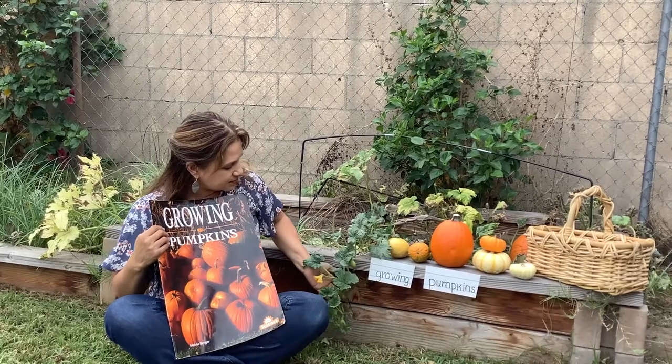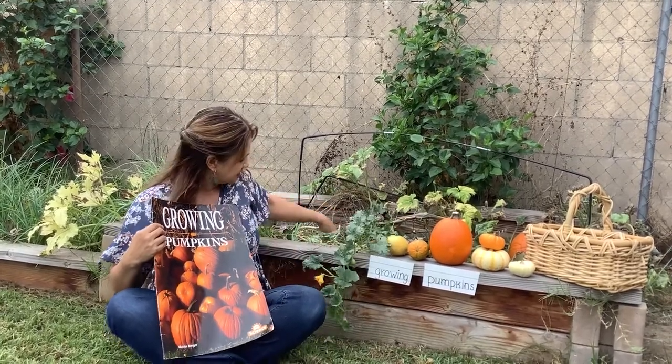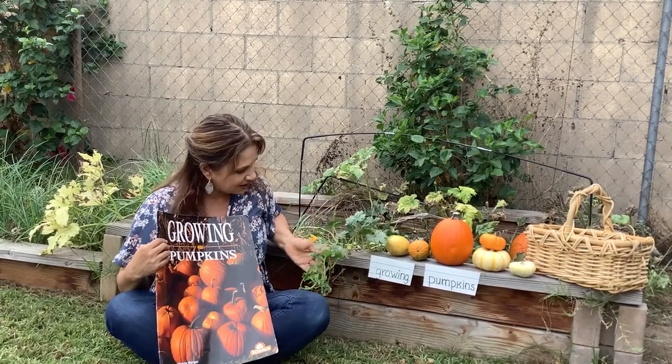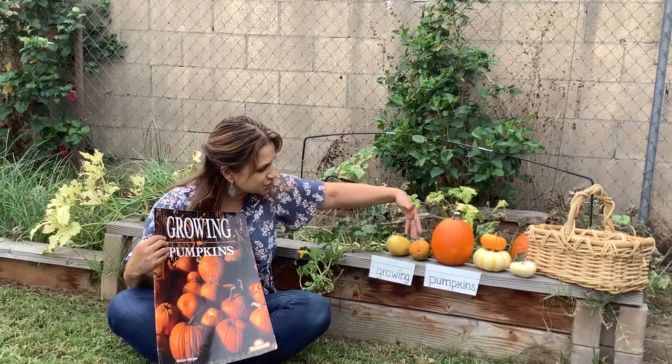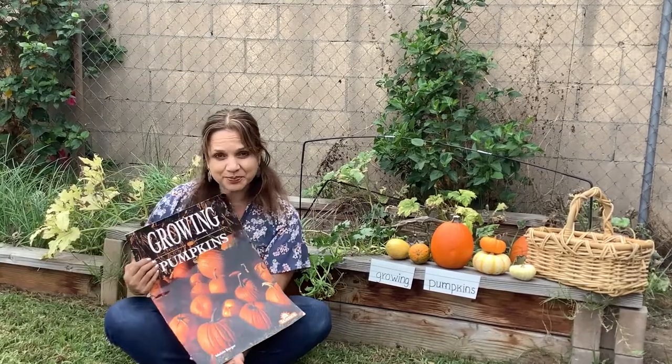Here we have growing pumpkins. We have some seeds, some vines, some yellow flowers, and they turn into pumpkins. Let's see what the book tells us.